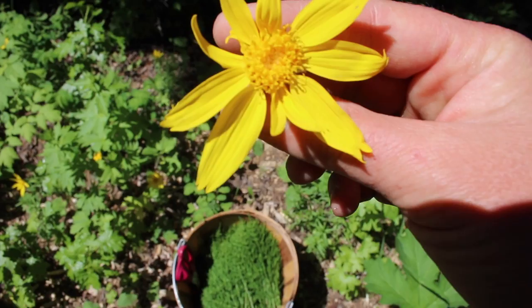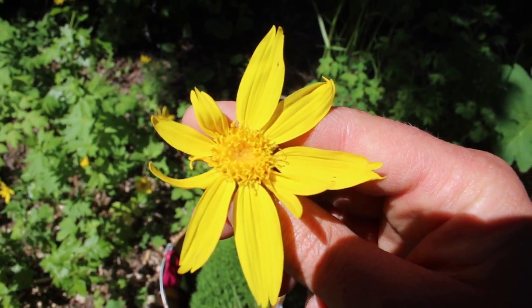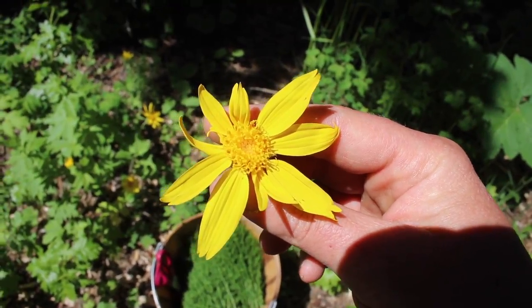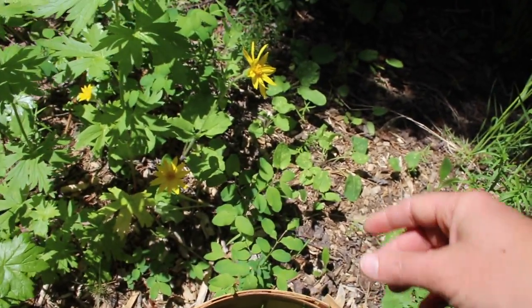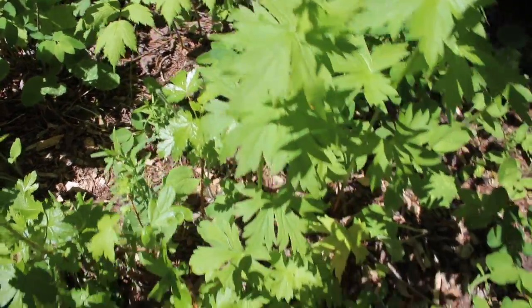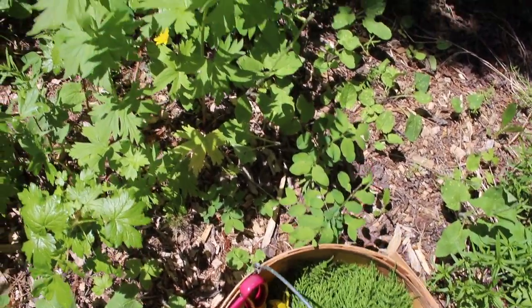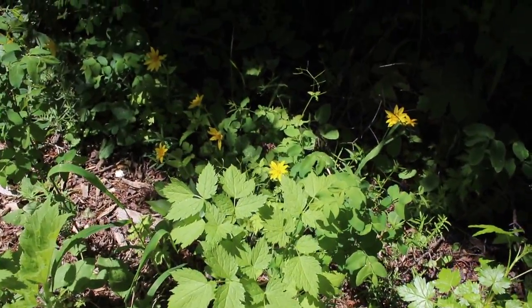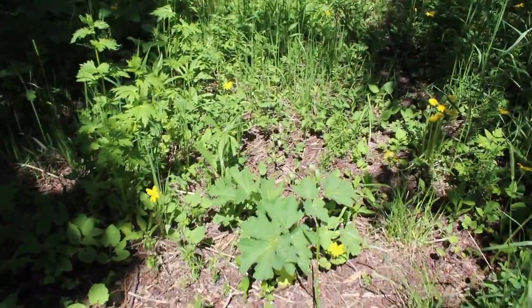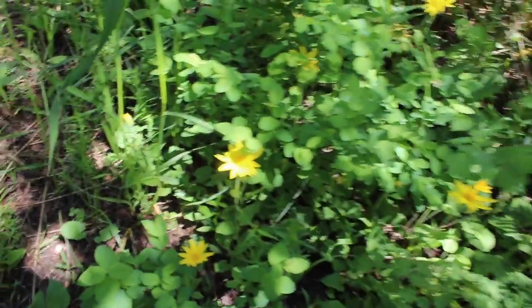There's actually a bunch growing closer to my house, but they are also pretty to look at, so I'm choosing not to harvest them. There's plenty more growing back through the woods edges here, so I'm going to pick some of these. Just like anything else, I'm not harvesting all of anything because I don't want to kill it out. I harvested a few there — I'm going to leave those. There's some more through there; let's pick a few more from this patch.